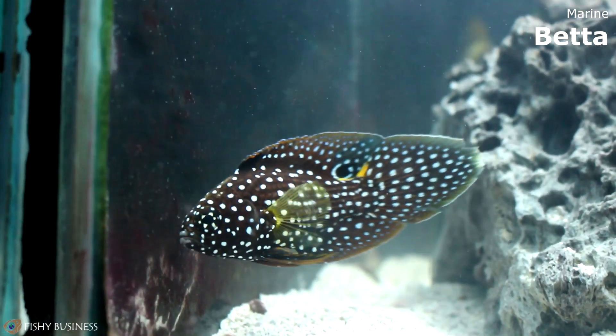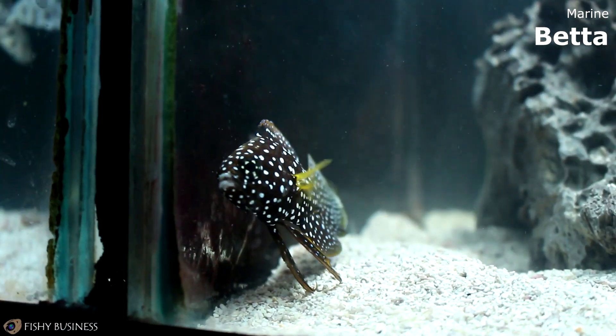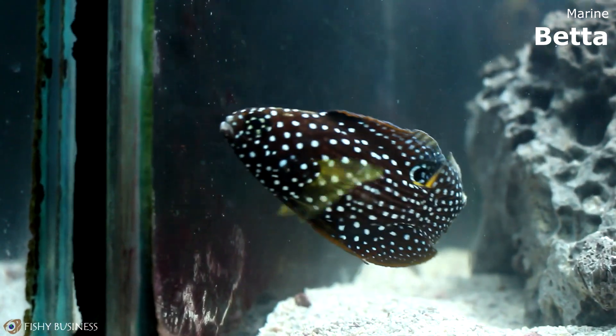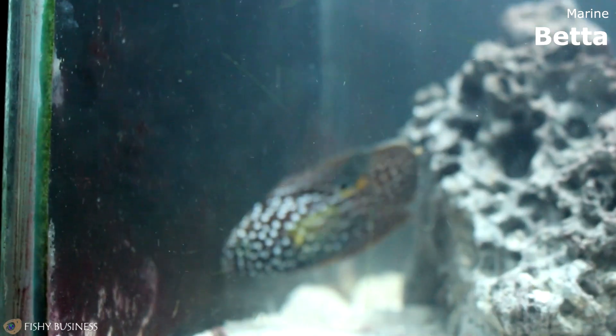Here we have the Marine Betta. It would be reef safe without inverts or anything small that he could eat. Really, really beautiful fish — he's got a lot of spots on him. He actually looks kind of like a freshwater betta, just a lot larger.